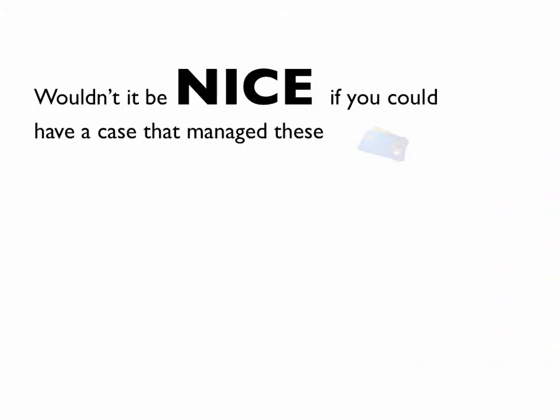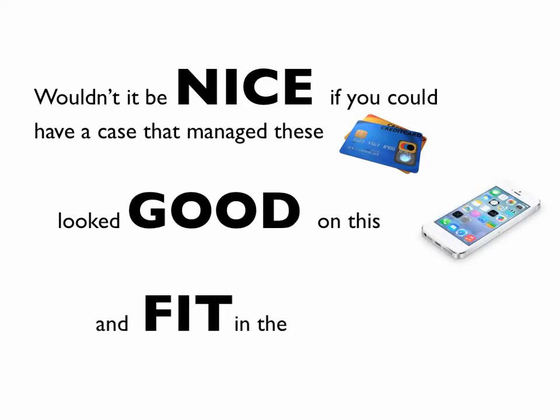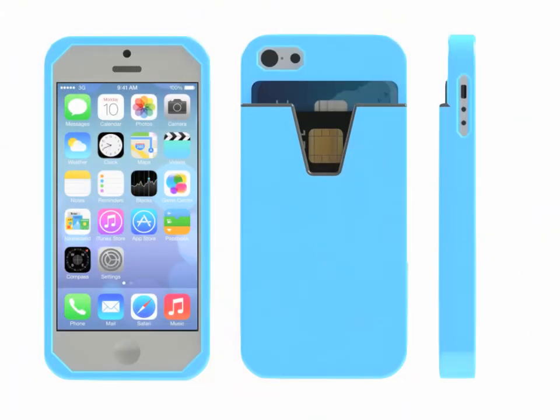Wouldn't it be nice if you could have a case that managed these, looked good on this, and fit in your pants? Introducing Slide, the first card case for your iPhone 5 and 5S that you actually want to use and hold.